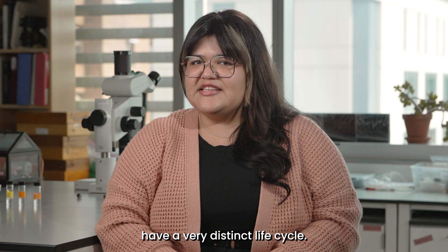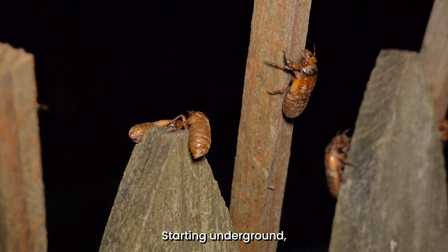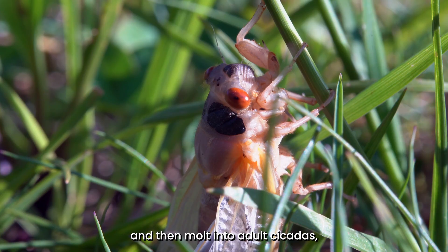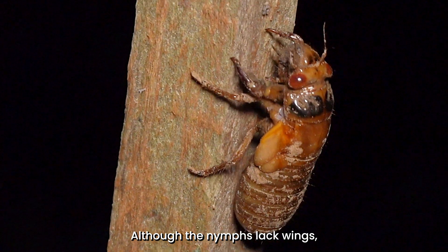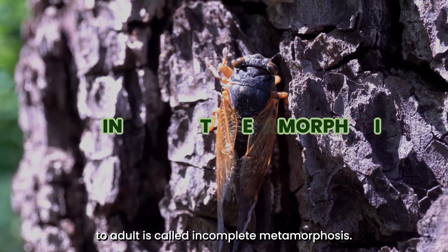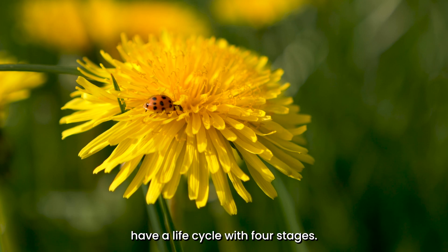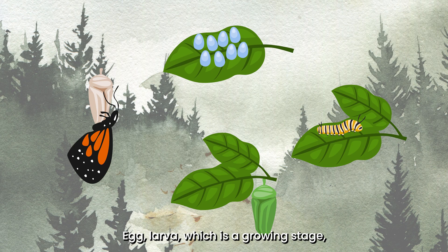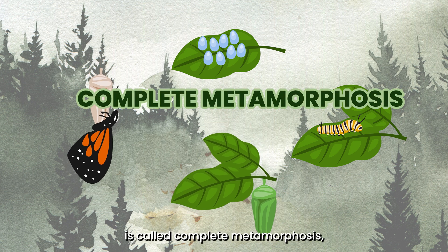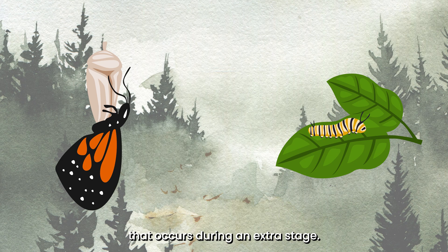Periodical cicadas have a very distinct life cycle with only three life stages: egg, nymph, and adult. The nymphs emerge from soil, crawl up to the trunk of trees, and molt into adult cicadas that have wings. Although the nymphs lack wings, they look a lot like the adults, so the transition from the last nymphal stage to adult is called incomplete metamorphosis. Other insects like butterflies or ladybugs have a life cycle with four stages — egg, larva, pupa, and adult — called complete metamorphosis, since there is a dramatic change between larva and adult during an extra stage.